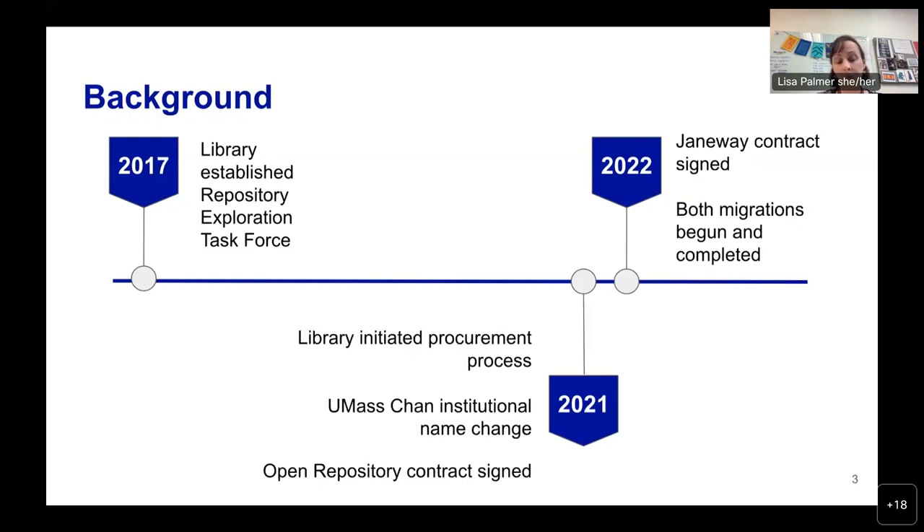E-scholarship at UMass Chan utilized Digital Commons repository and publishing features. Based on this, we developed campus-specific functional requirements, performed an environmental scan to identify options, evaluated numerous platforms, narrowed our choices, and met with providers. After several years and a global pandemic, in June 2021, the library initiated the procurement process for Open Repository and for Janeway. Legal approvals and organizational changes — including our medical school changing its name in September 2021 — proved to be substantial hurdles. We finally signed a contract with Open Repository in November 2021 and Janeway in February 2022.